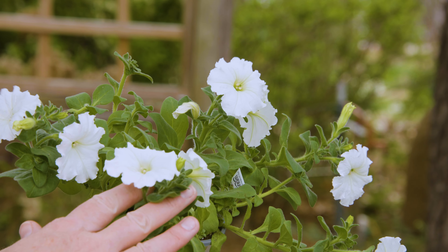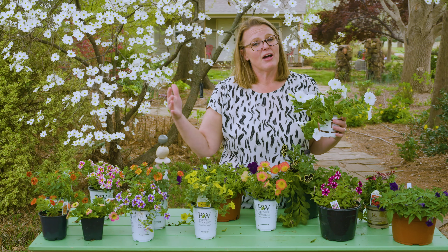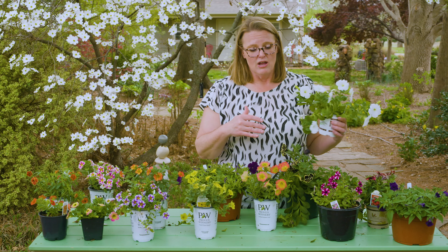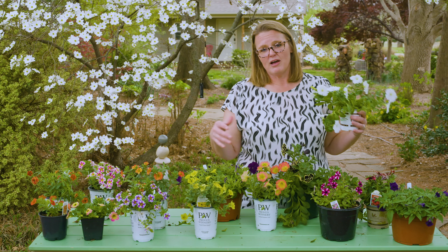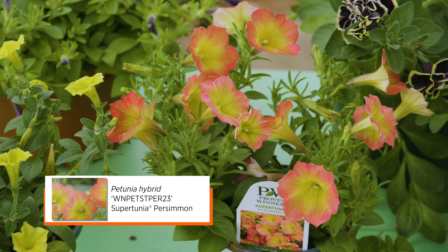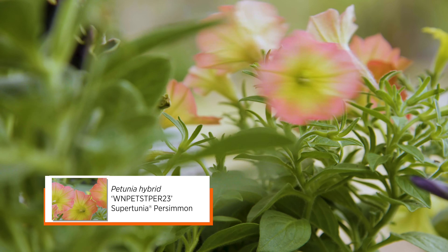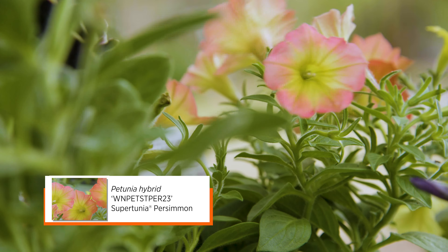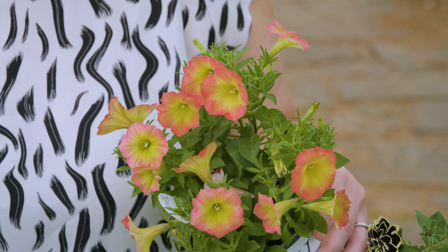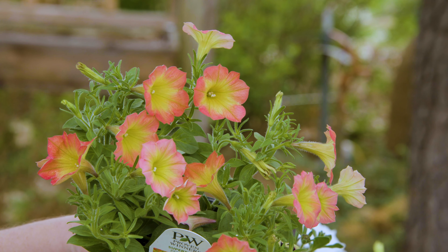This particular wave petunia is a white one and it's going to get about 30 inches in diameter and stay relatively short, whereas some of these others will get more of a mounding habit to them. Another popular line that's come out is the supertunias, and they're coming out with more and more colors. This particular one is called persimmon and you can see how it has a nice greenish yellow throat and then sort of an apricot rim around the corolla.